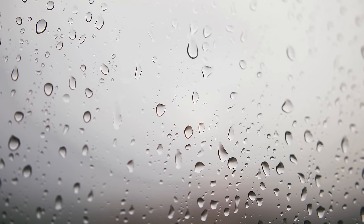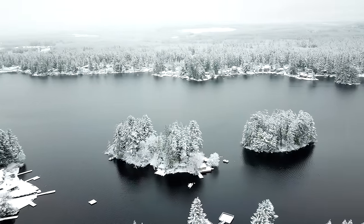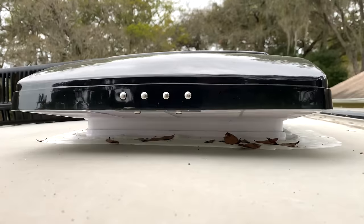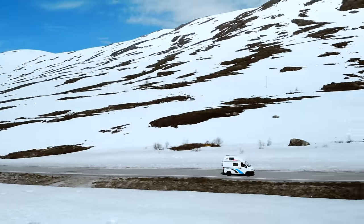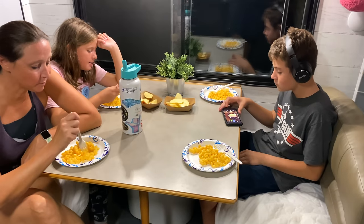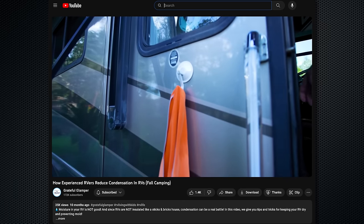Mistake number five is forgetting about condensation. Condensation in RVs during cold weather camping is a huge issue, caused by the temperature differential between the air inside the RV and the outside air when temperatures drop. In addition to humidity levels and poor ventilation, condensation buildup is a common concern. If you don't address this, it can cause a lot of problems with mold and mildew growth. Using extra ventilation like roof vent fans, dehumidifiers, and moisture-absorbing products can really help combat this issue. Even at 40–50 degrees outside, you will see how much condensation can build up inside your RV rather quickly. There's a linked video that covers how to keep condensation at a minimum when cold weather camping.